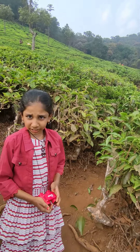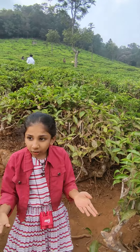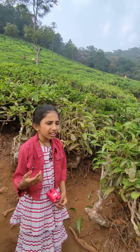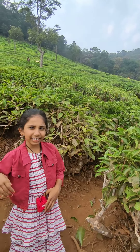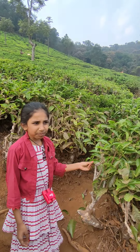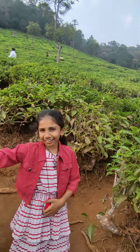Now we can use it. A and B grade is made in Ooty. C grade is made in various places. Now we can use this T card.